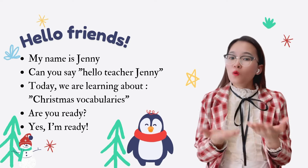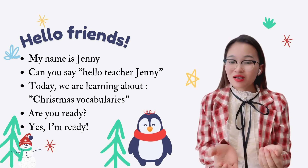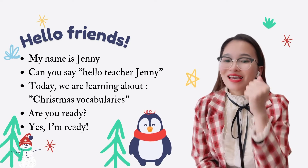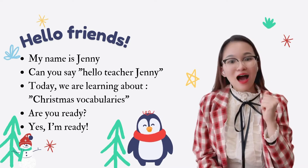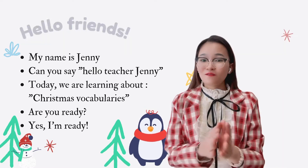Today we are learning about Christmas vocabularies. Are you ready? Yes, I'm ready! Let's go.